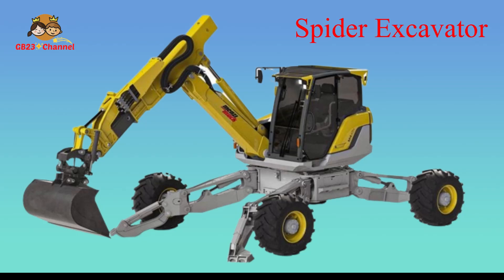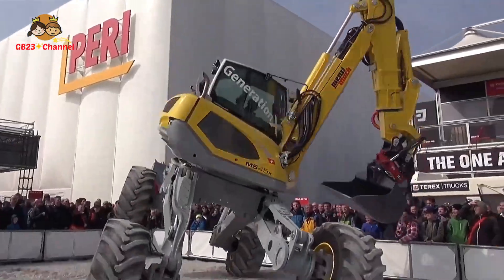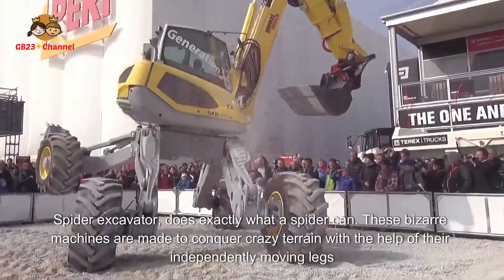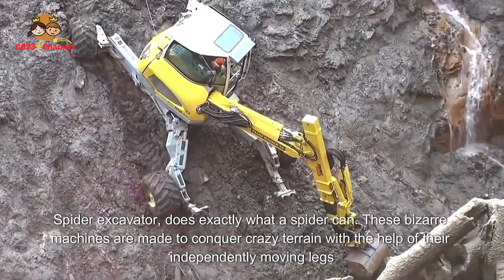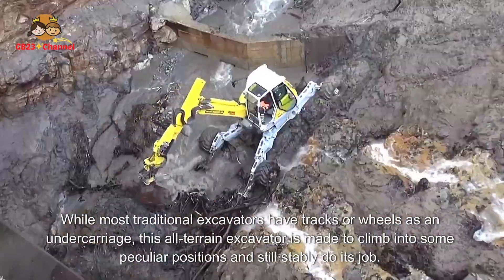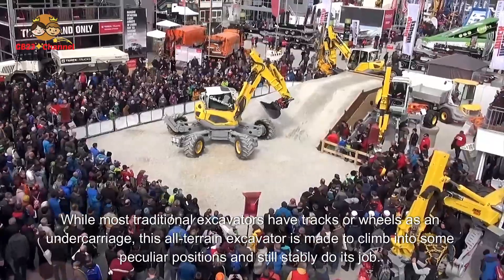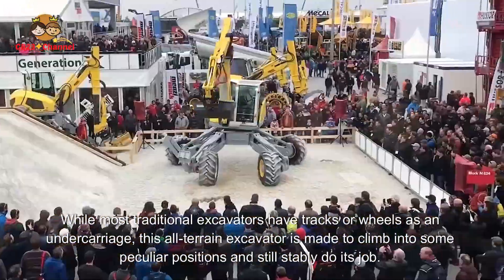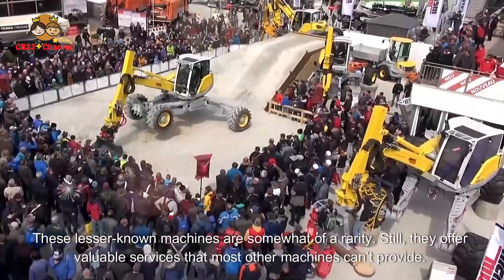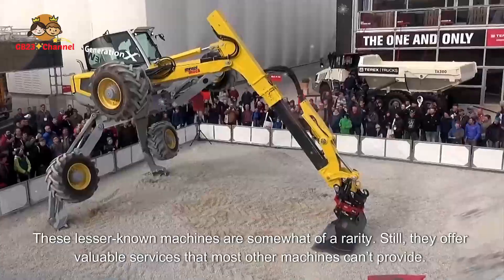Spider Excavator does exactly what a spider can. These bizarre machines are made to conquer crazy terrain with the help of their independently moving legs. While most traditional excavators have tracks or wheels as an undercarriage, this all-terrain excavator is made to climb into some peculiar positions and still stably do its job. These lesser-known machines are somewhat of a rarity, yet they offer valuable services that most other machines can't provide.